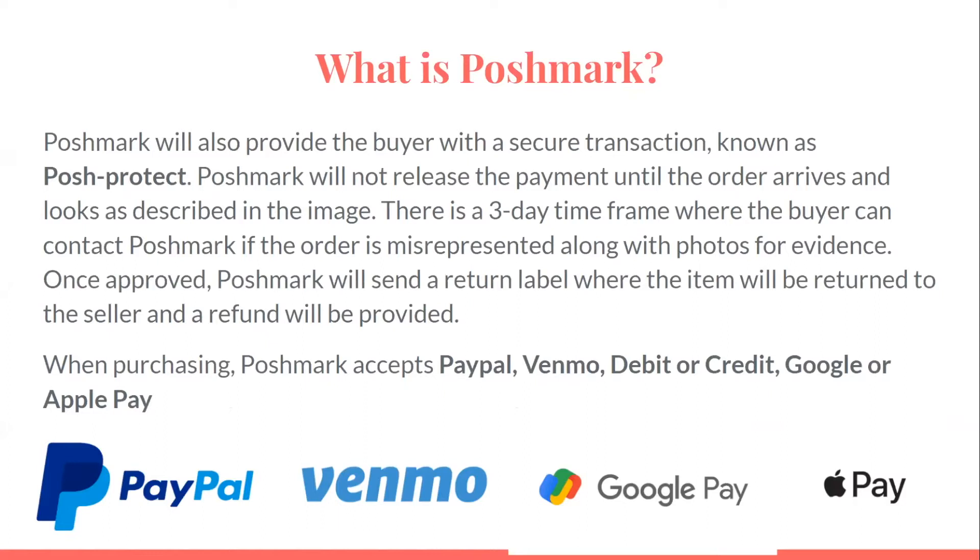Poshmark will not release the payment until the order arrives and looks as described in the image. There's a three-day time frame where the buyer can contact Poshmark if the order is misrepresented, along with photos for evidence. Once approved, Poshmark will send a return label so the item can be returned to the seller and a refund will be provided. While purchasing, Poshmark accepts PayPal, Venmo, debit or credit, and Google or Apple Pay.